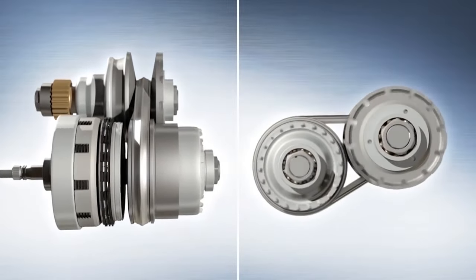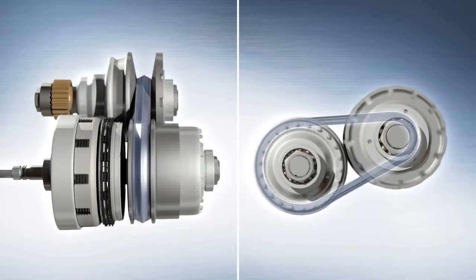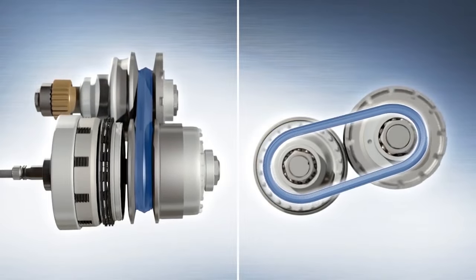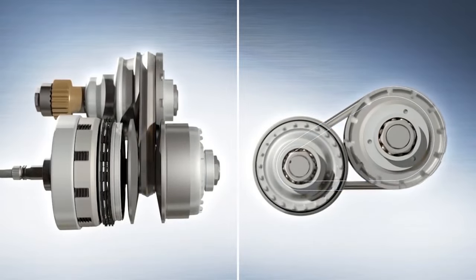When one side grows or gets closer, the chain gives and the other side gets smaller, and that allows for the different gearing ratios, as we can see here. So I can go from maximum torque to maximum horsepower.